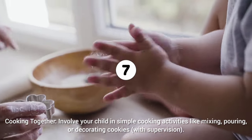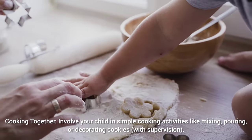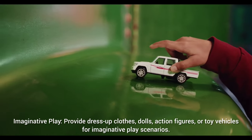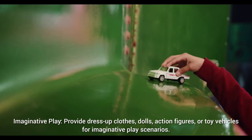Cooking together: involve your child in simple cooking activities like mixing, pouring, or decorating cookies with supervision. Imaginative play: provide dress-up clothes, dolls, action figures, or toy vehicles for imaginative play scenarios.